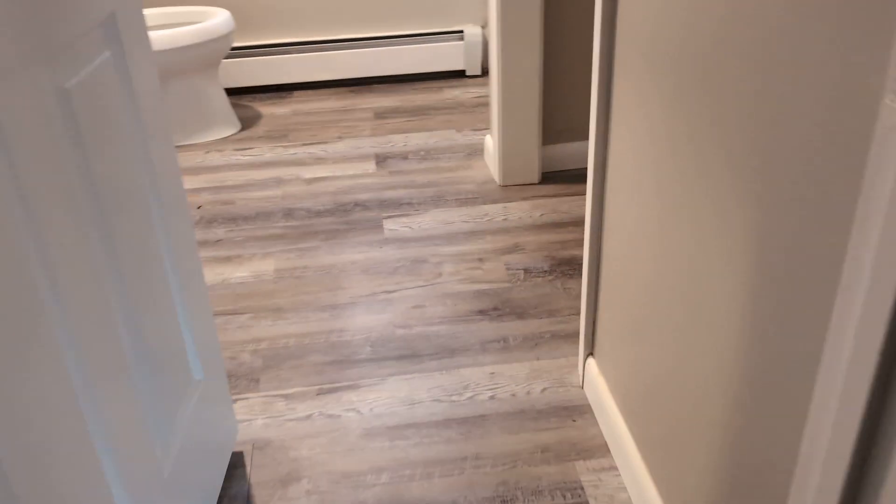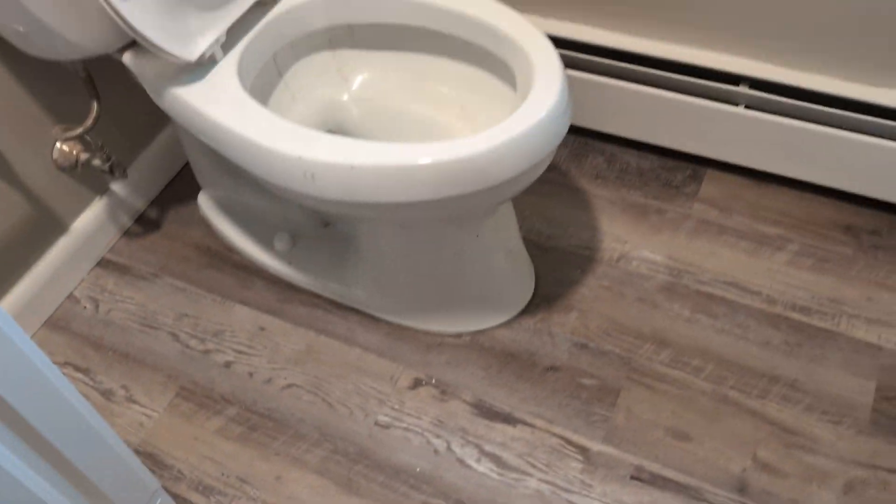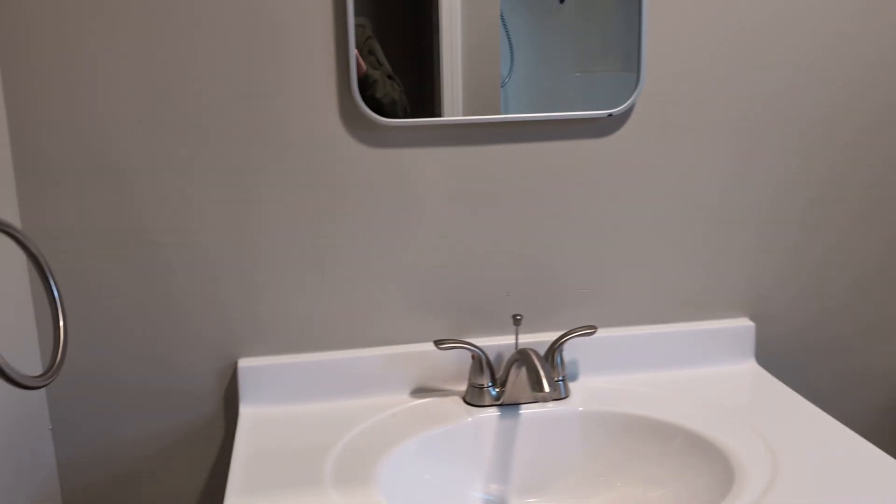First bathroom on the right - stand-up shower, washer/dryer hookup, just like last time. There's a puddle of water here. You can see there's still a mark. Don't know where it came from - it's obviously been cleaned up.